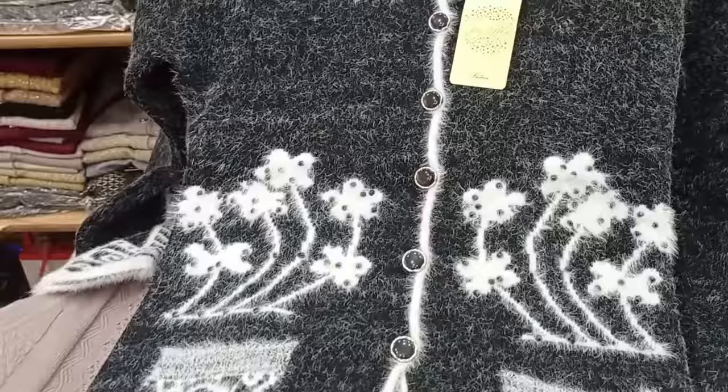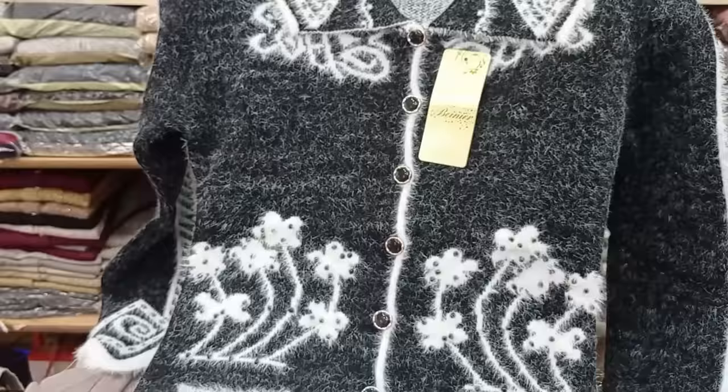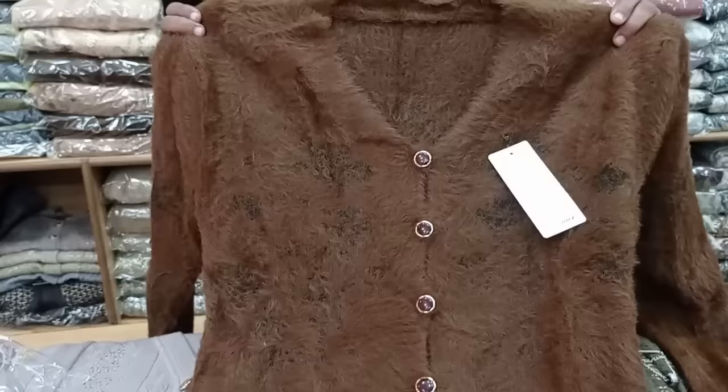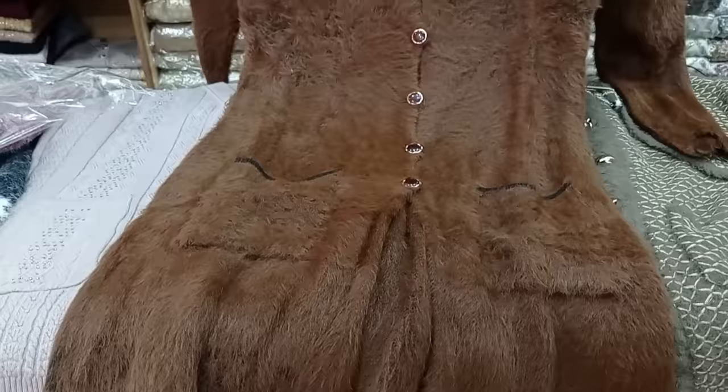We have put ladies' sweaters on sale. It is more than rabbit wool — the quality is so good that you can use it roughly and it won't get damaged. There are 6 colors in one design. We have beige color, skin color, mustard color. This is Russian wool — very good quality Russian wool.